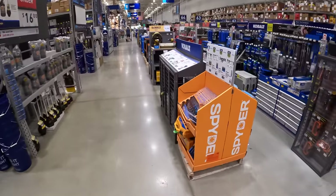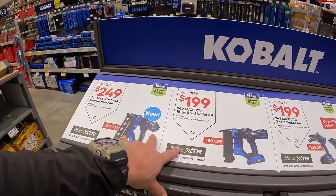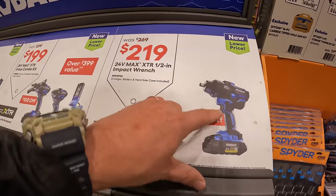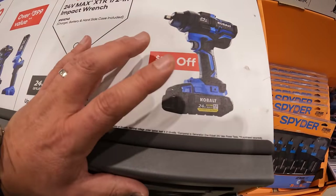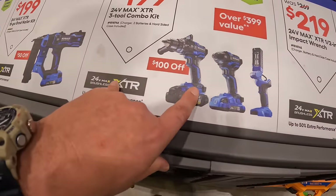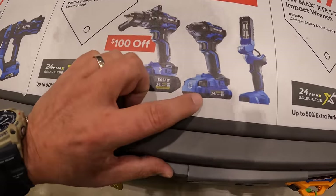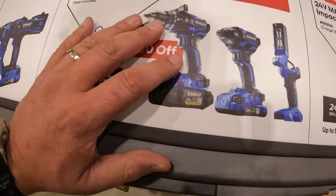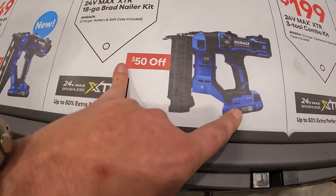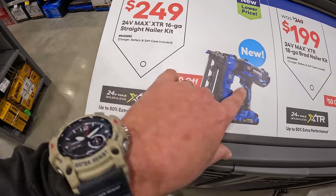Quick mention for the Cobalt XTR line — still a great deal if you're in the Cobalt system. $219 was $269 for the XTR half-inch impact wrench kit with 4 amp hour ultimate output battery, charger, and hard case. $199 was $299 for the 3-tool XTR combo kit: XTR hammer drill, impact driver, work light, 2 amp hour battery, 4 amp hour ultimate output battery, charger, and hard case. $199 was $249 for the XTR 18-gauge brad nailer kit, and $249 was $299 for the XTR 16-gauge straight nailer kit.